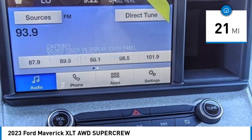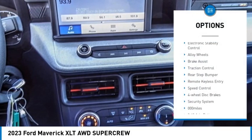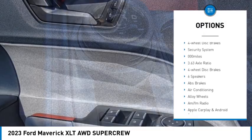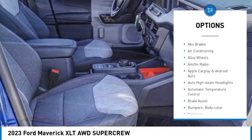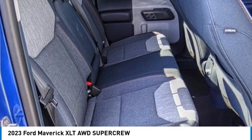This vehicle has less than 100 miles. Here are some of this vehicle's great options: electronic stability control, alloy wheels, brake assist, traction control, rear step bumper, remote keyless entry, speed control, four-wheel disc brakes, and security system.